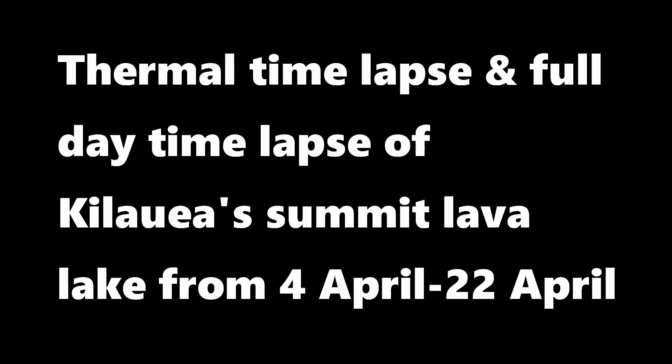Up next is a thermal and full daytime time-lapse of the Kilauea summit lava lake from April 4 to April 22, 2021.